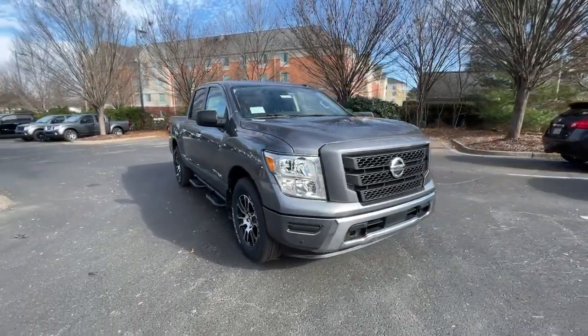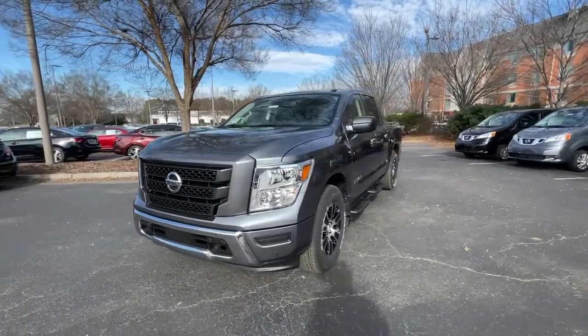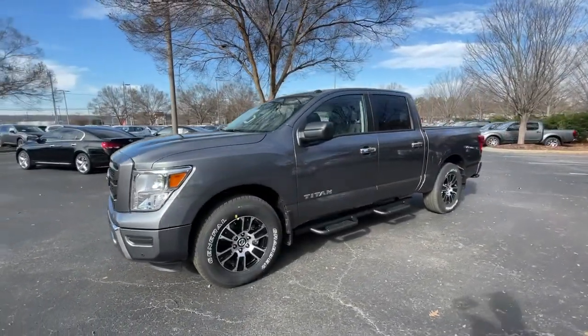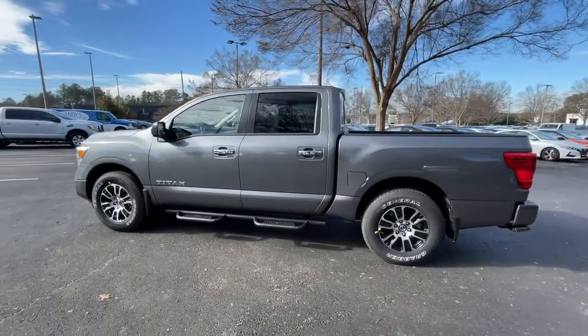Get a feel for the 2021 Nissan Titan. You'll love the comfort of this handsome Titan. Its serene cabin, luxurious seating, and quick acceleration elevate every excursion.